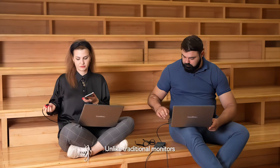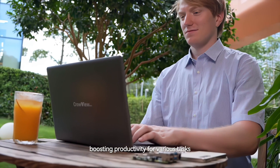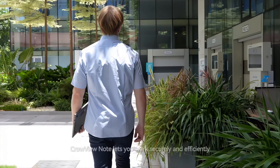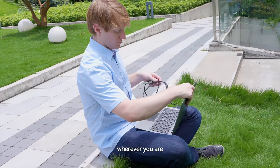Unlike traditional monitors, it connects multiple devices and terminals, boosting productivity for various tasks. Whether you're a digital nomad, freelancer, or work in an office, Crowview Note lets you work securely and efficiently wherever you are. Crowview Note is not just another portable device — it is a game-changer for single-board computer users.